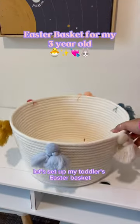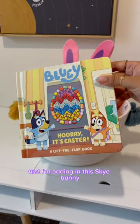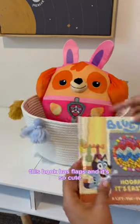Let's set up my toddler's Easter basket. For the basket, I'm reusing one that we already have. First, I'm adding in this sky bunny. Next, I got her a blue Easter book — this book has flaps and it's so cute.